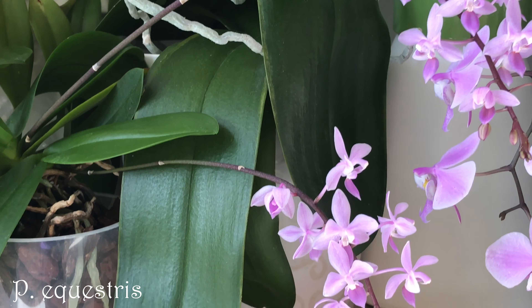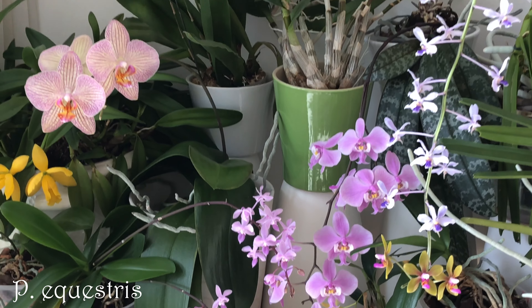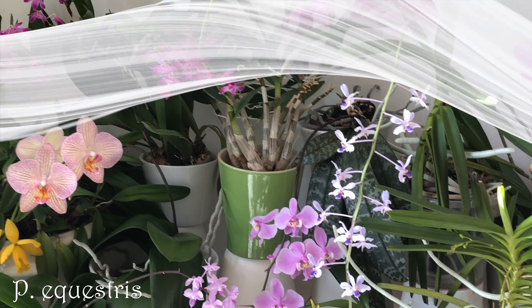The spikes will continue forming buds for a while. Two or three old flowers have fallen off already but they last for quite a bit — I'd say about 4 weeks. This is a variety without any yellow in the side lobes. If you love growing Phalaenopsis keikis, you need to have a Phalaenopsis equestris.